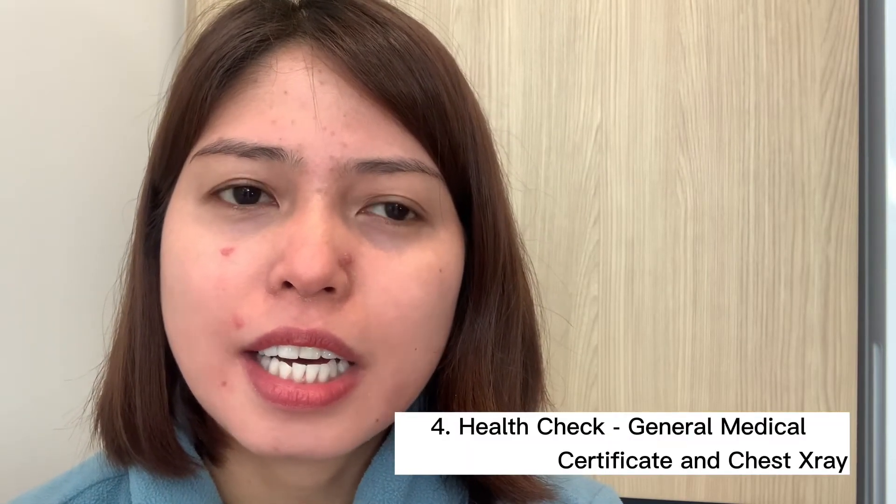Make sure you get your police clearance ready early because it takes time to obtain. The fourth document you need is the health check — you need a general medical certificate and a chest X-ray when applying for a residency visa. This is straightforward to get here in New Zealand. I paid approximately NZD $500 all in all here in Wellington.